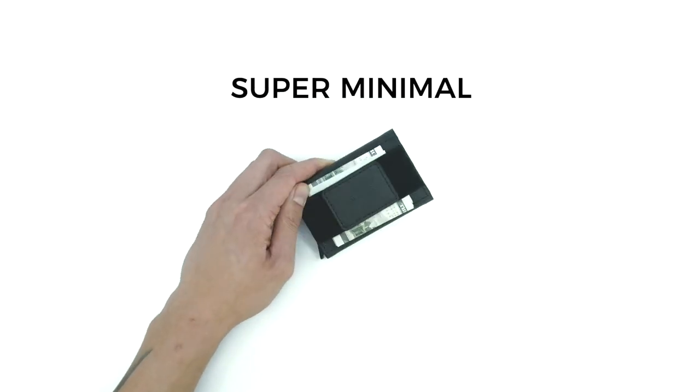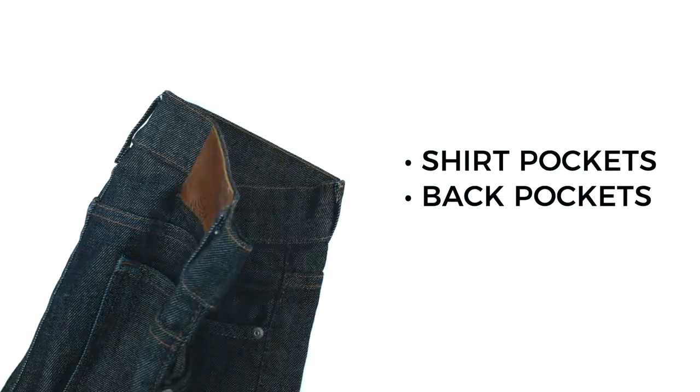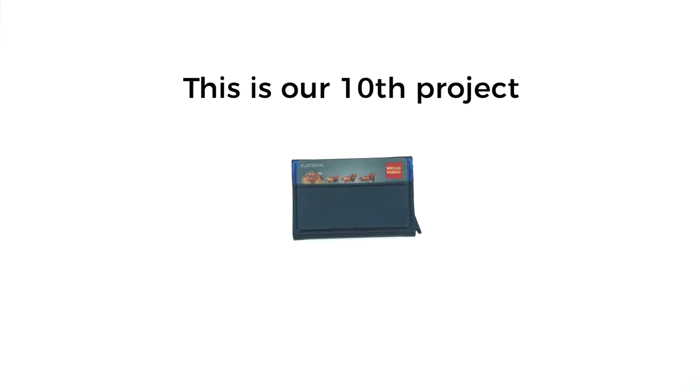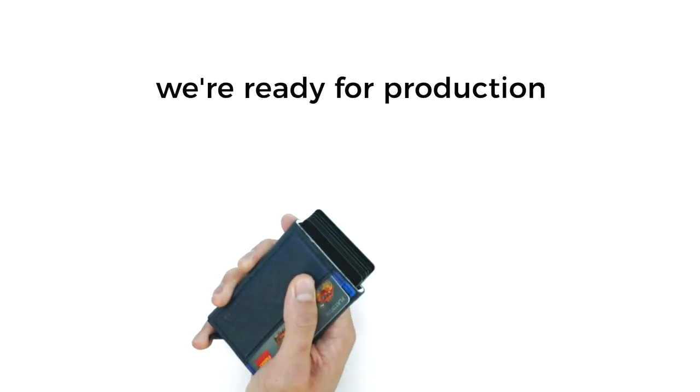Bando is now slimmer and more minimal than ever — fits in shirt pockets, back pockets, and even front pockets. Because the wallet in your pocket is old and needs an upgrade. This will be our tenth project and once again we're ready for production.